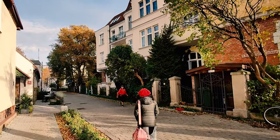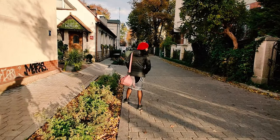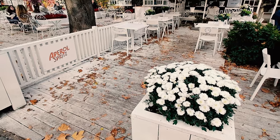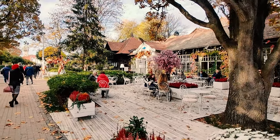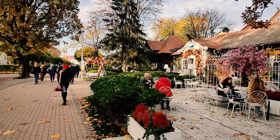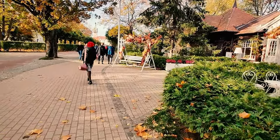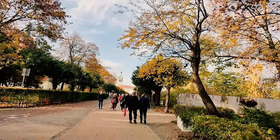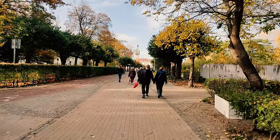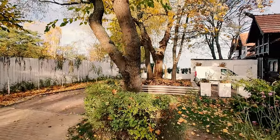Moving on to Sopot — Sopot is a small city about 12 kilometers north of Gdansk and it's quite easy to get there by train. Tickets can be purchased for as little as 4 zlotys per person one way, and it hardly takes 12 minutes to reach. The city itself is quite touristy because Sopot beach has the longest wooden pier in all of Europe, and it's a short walkable distance from the train station.